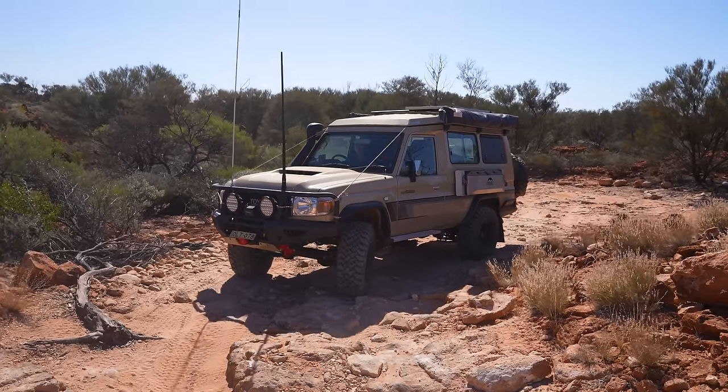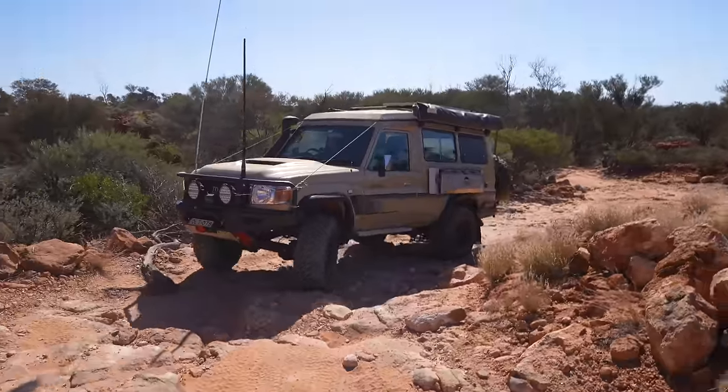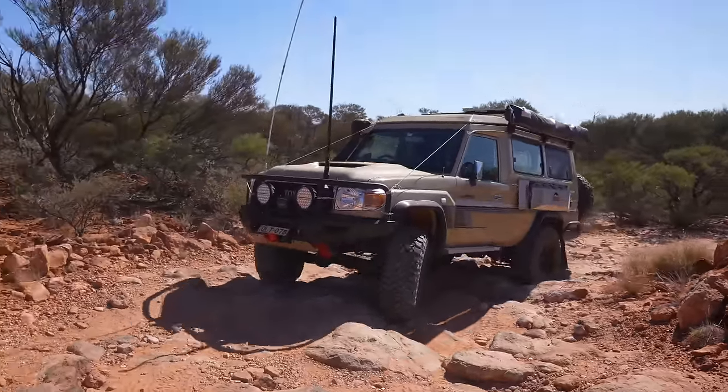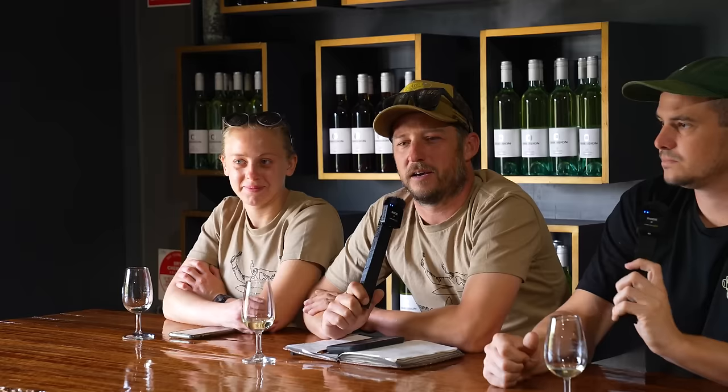Down south there's more cattle country, and you've got a rocky section through the middle as well. So don't think, 'Oh, it's only sand, my tyres should be okay.' If anything is near failure or at the end of its life, change it — just do it. If you're carrying two spares and you blow both of them, you're stuffed.